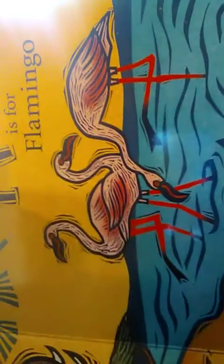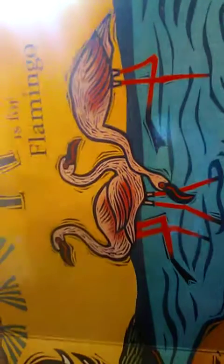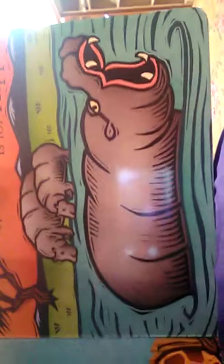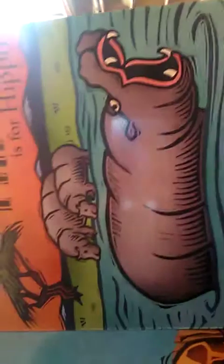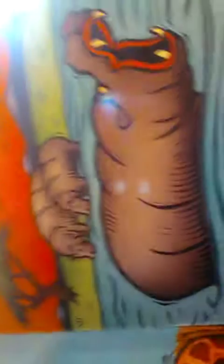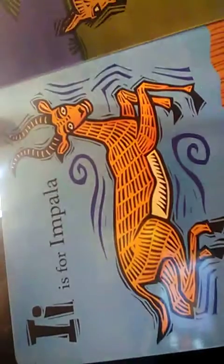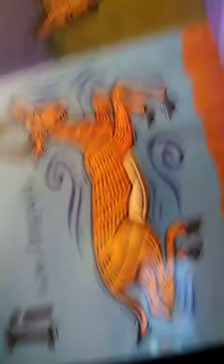Charisma, do you remember your Flamingo nightwear? I bought one too. G is for Giraffe. H is for Hippo — with the hippo in the water. Remember when I used to take you guys swimming? I is for Impala. I rented a Chevy Impala before.